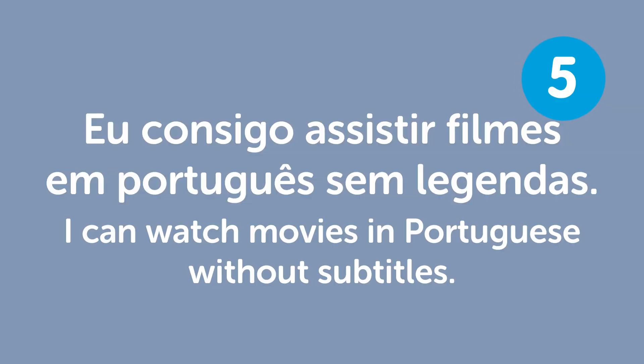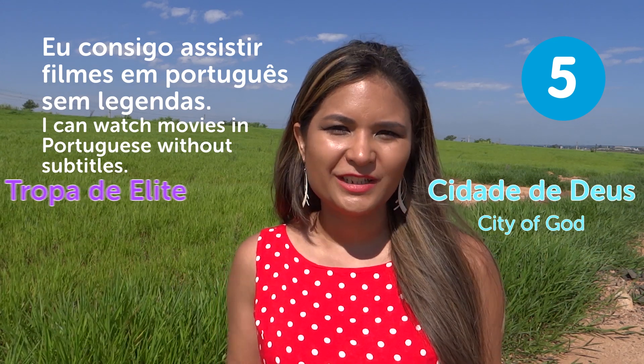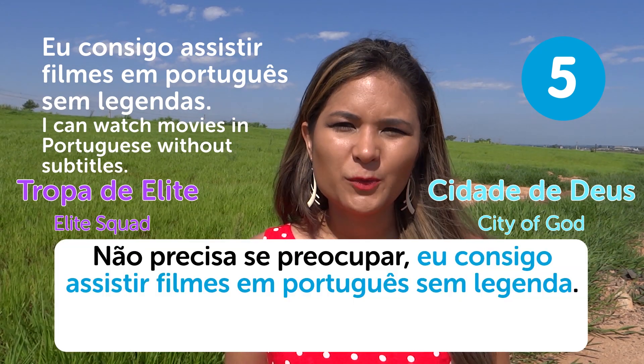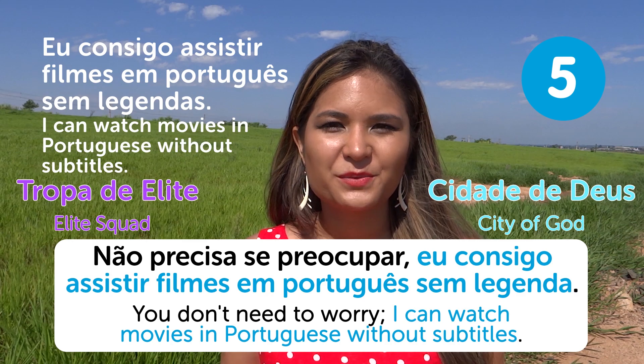Famous Brazilian movies you should watch include City of God (Cidade de Deus) and Tropa de Elite (The Elite Squad) — all-time famous movies. "Não precisa se preocupar. Eu consigo assistir filmes em português sem legenda" — You don't need to worry. I can watch movies in Portuguese without subtitles.